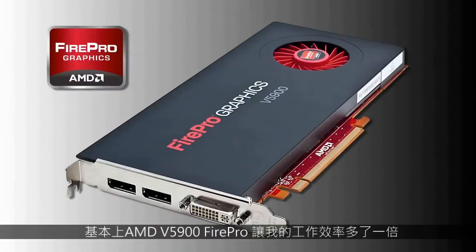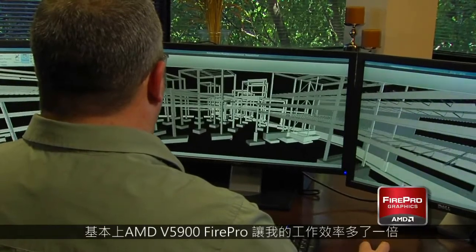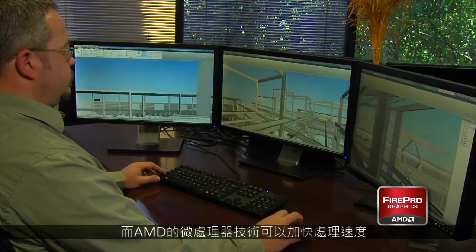I've been using the AMD FirePro cards for almost four years. The AMD V5900 FirePro card has basically doubled my speed for my workflow in the office. A feature I specifically like best is the iFinity, because of the three independent screens and the microprocessor technology, which helps speed up the process.